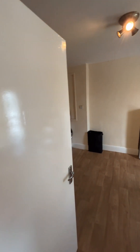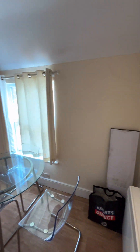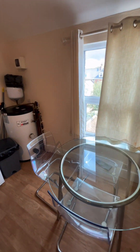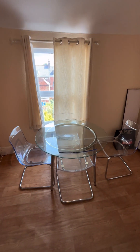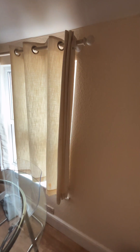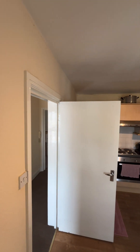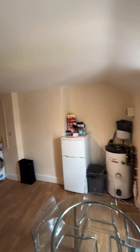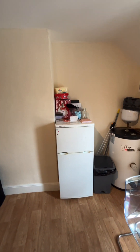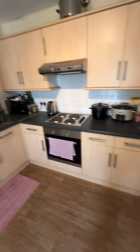The kitchen is on the right as you come up the stairs. There is room for a breakfast table and it is in really good condition, a great size. We have the plumbing for the freestanding fridge freezer and washing machine. There is also plenty of cupboard space.